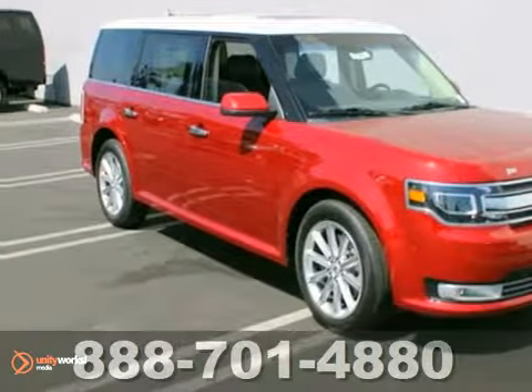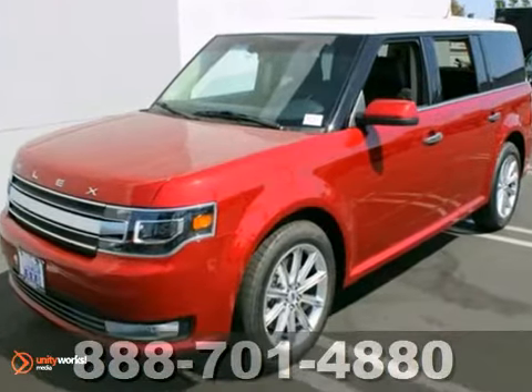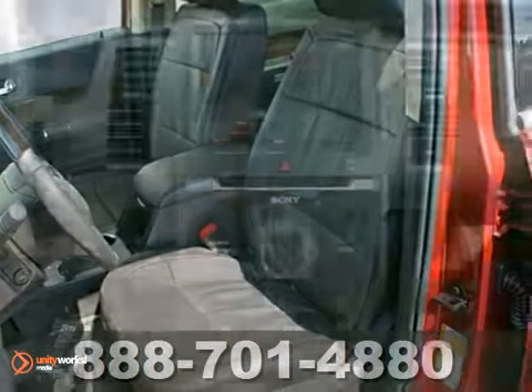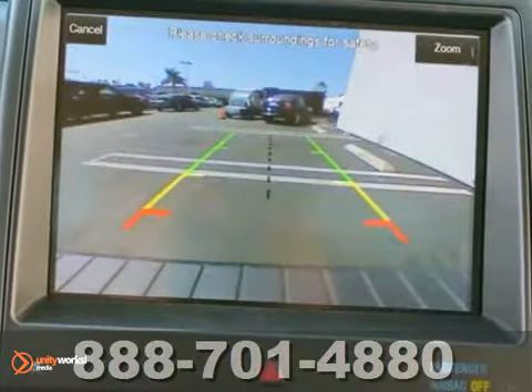Here's a nice one — a brand new 2013 Ford Flex. This has the navigation system, third row seats, and features front wheel drive. It has leather everywhere, a backup camera, and even a power lift gate.